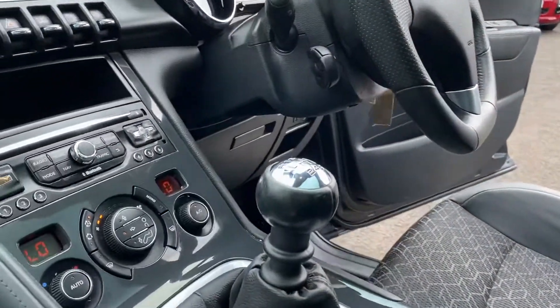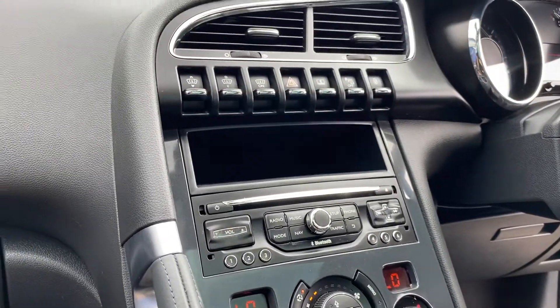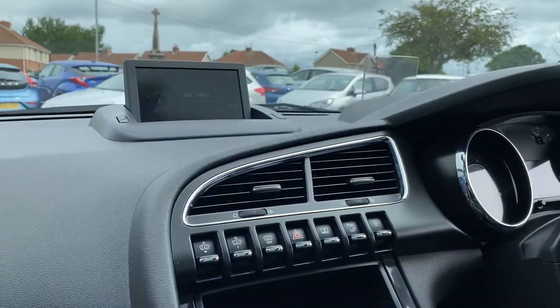You've got your six-speed gearbox, your dual climate control, satellite navigation, your Bluetooth — the satellite navigation system goes up here.